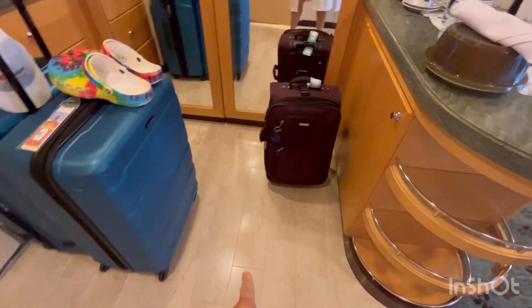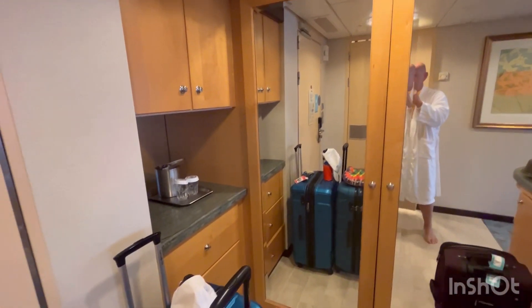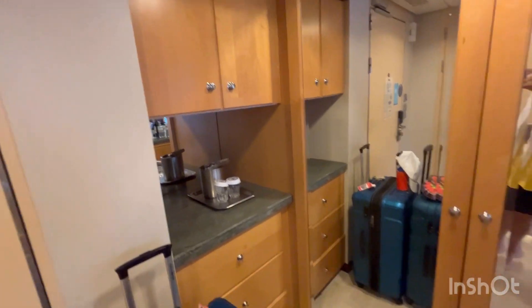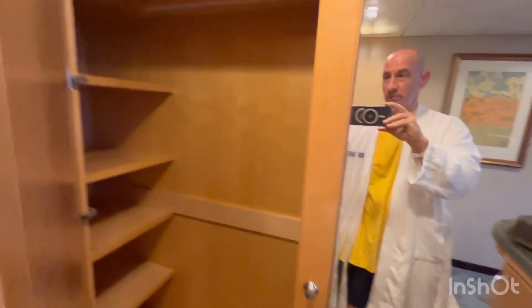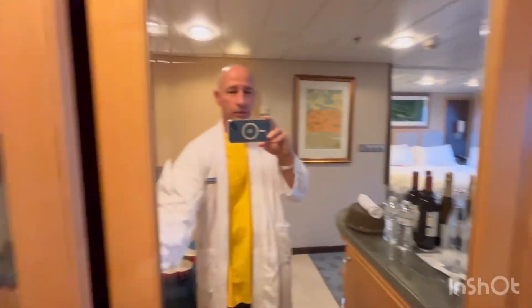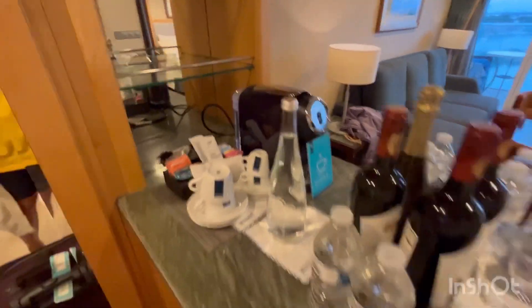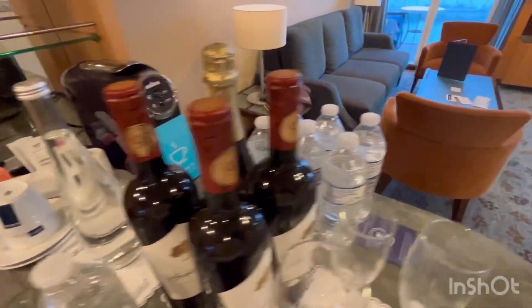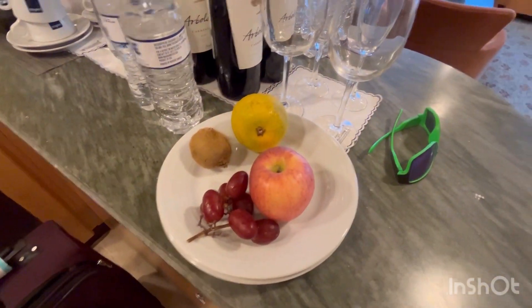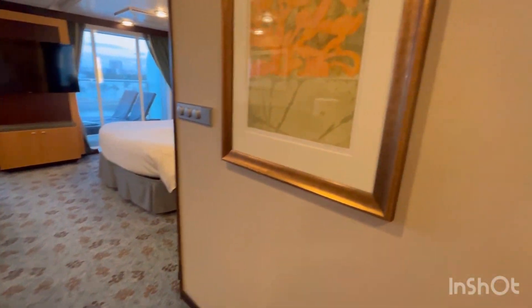First thing you notice, you have a tile entry. Off to the left, you have closet space and shelving. Nice closets. They've got a Lavazza coffee machine, and they put all of our stuff here. You've got some bottled water, a little snack thing, fruit, and some wines.